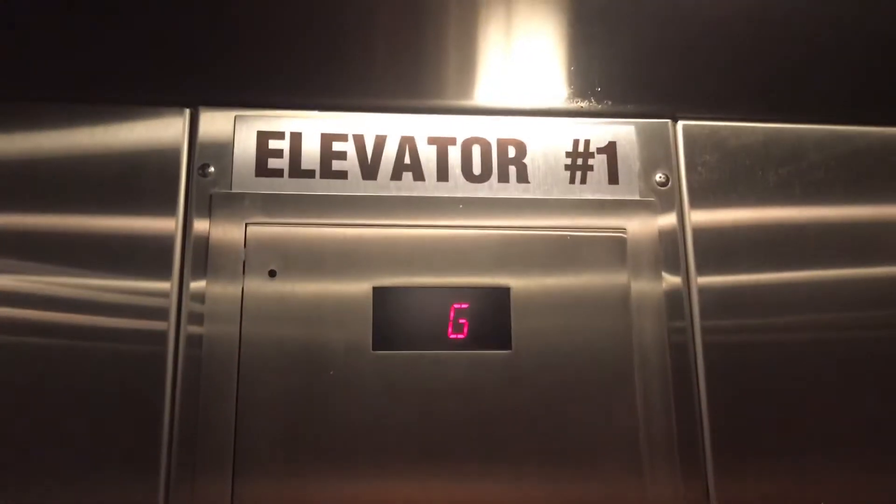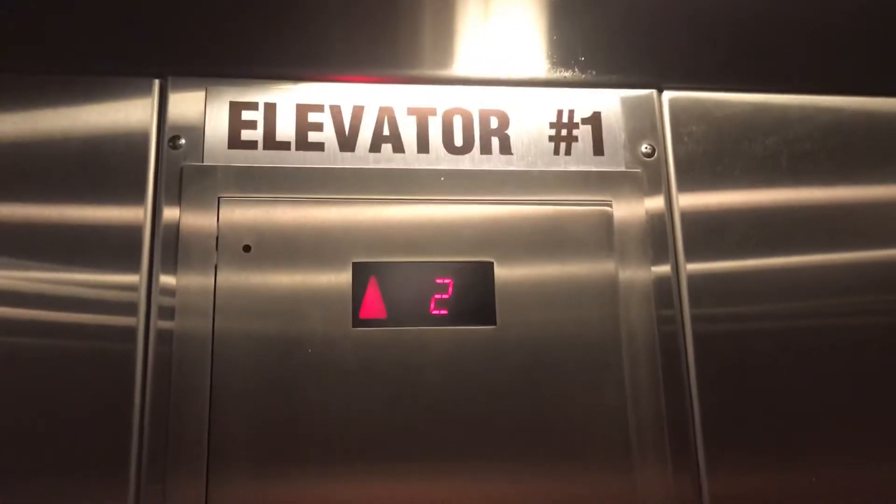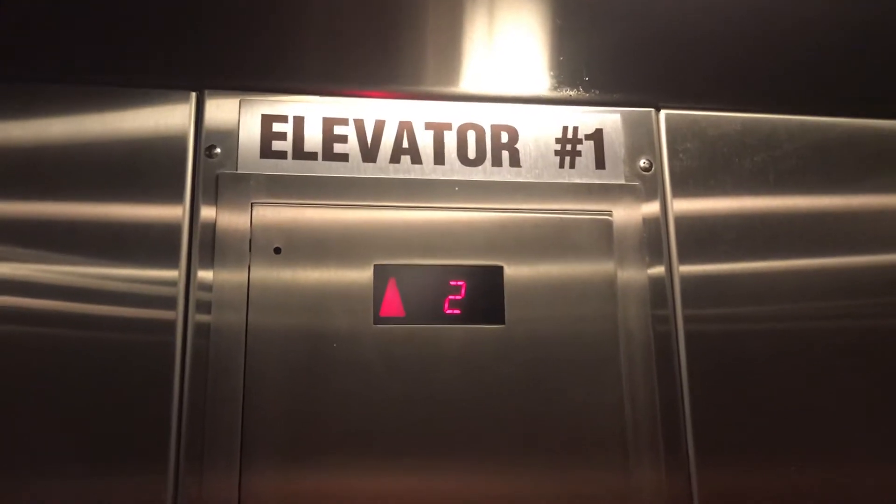This is the elevator at 8661 201 Street in Langley, British Columbia. It's a Schindler hydraulic elevator.